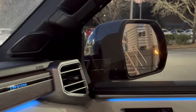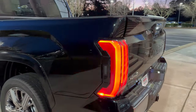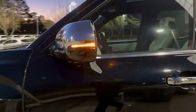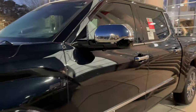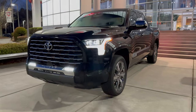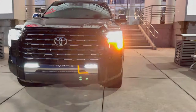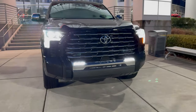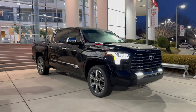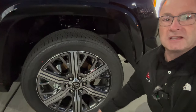And of course we've got the blind spot monitor right there in the side mirror, and yes it's over here in the passenger side mirror as well. How about sequential turn signals? Turn signal indicator — that's bright. Sequential turn signal here as well. I know it's hard to see but we gotta do the best we can. LED headlights, fog lights, daytime running lights.